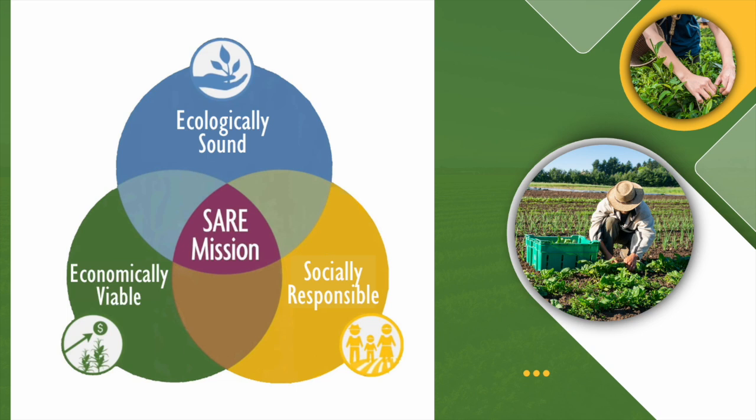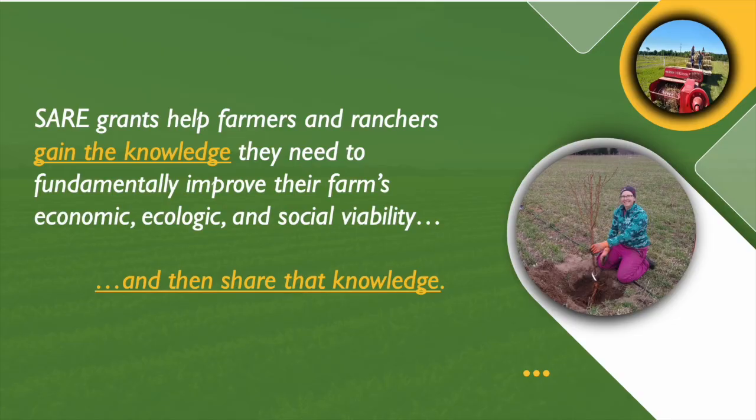So things that are economically viable, ecologically sound, and socially responsible. We fund projects that are farmer-driven — farmers are not an afterthought. We're at the center of identifying the problem and the solution, of testing out ideas, of sharing out what we've learned, of creating demonstrations.